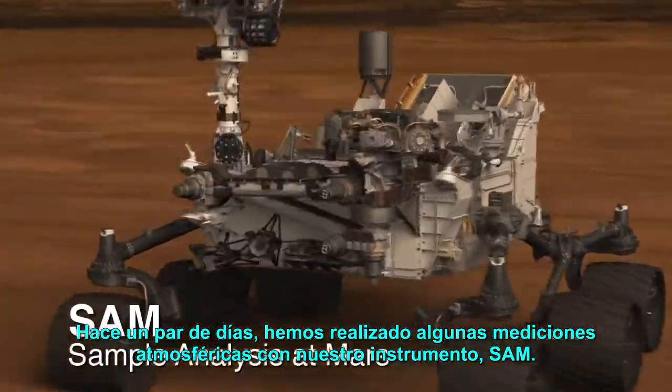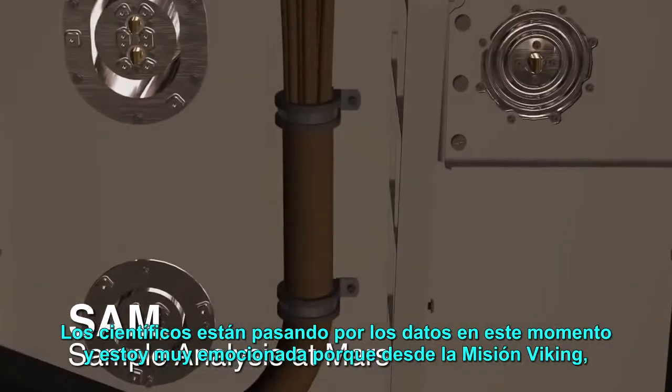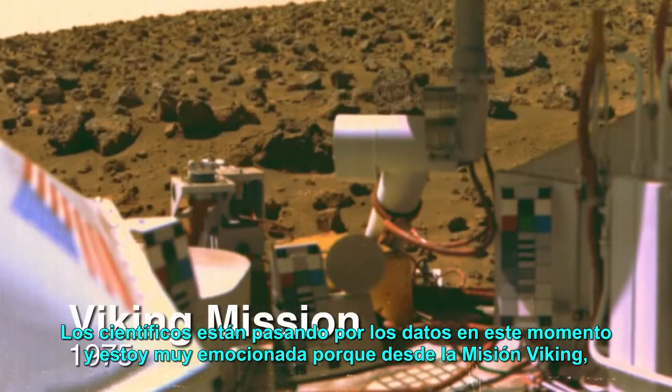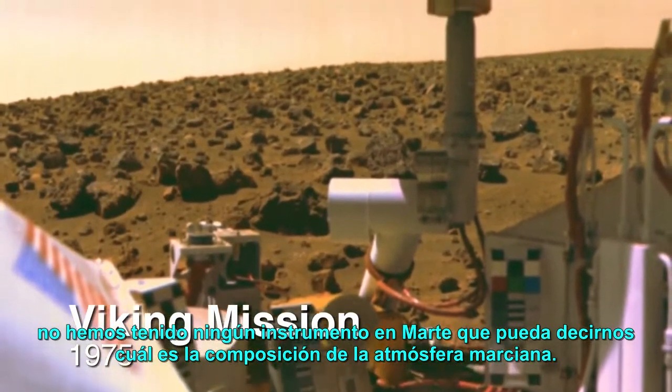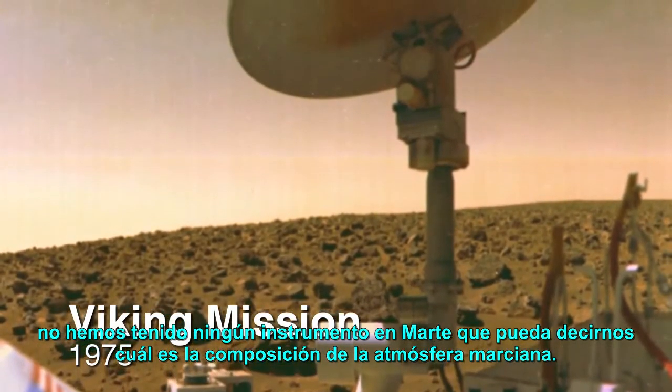A couple days ago, we performed some atmospheric measurements with our instrument SAM. Scientists are going through the data at this point, and I'm very excited because since the Viking mission, we haven't had any instrument on Mars that can tell us the composition of the Martian atmosphere.